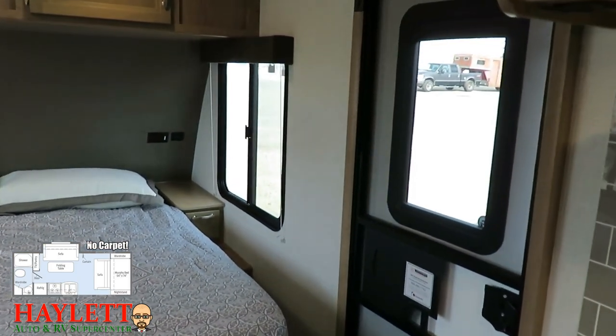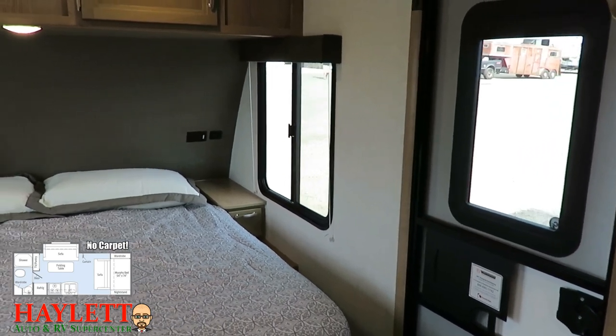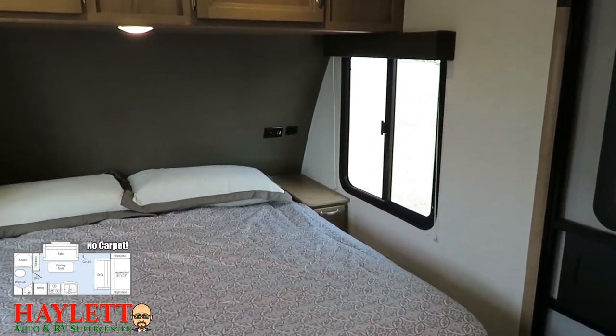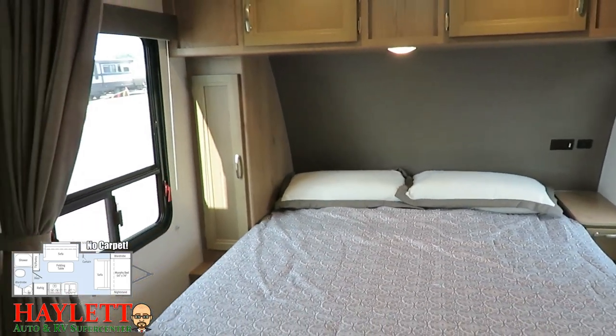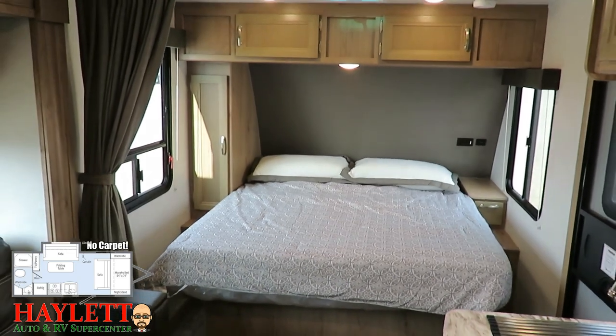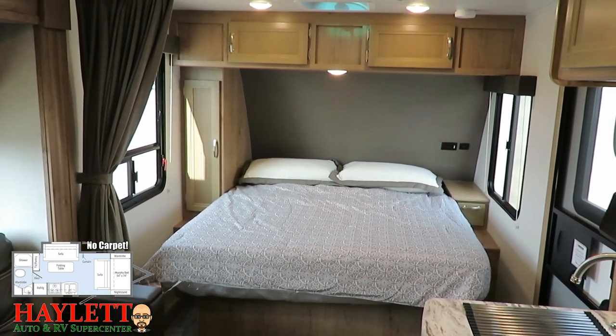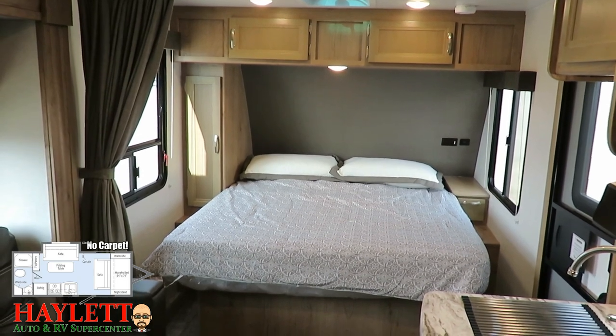You can see that's a true viewing window in the entry door, which has its own privacy shade. Plus you've got that extra-large window over here, and a matching extra-large window on the opposite side of that front walk-around bed, so both of you don't have to climb over one another and wake each other up at night if you need to use the bathroom.